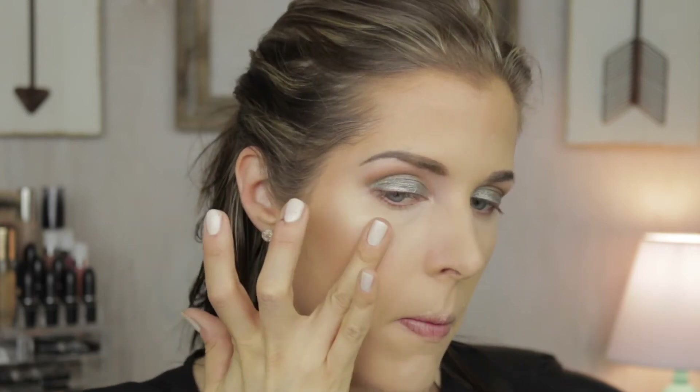Now I'm taking the BECCA Shimmering Skin Perfecter Poured in Moonstone and putting it on my finger where I normally apply cream highlight. I set my under eyes with Studio Fix powder. The Jessup set includes a highlighting brush, but I'm going to use my Morphe M501 to set my whole face instead.